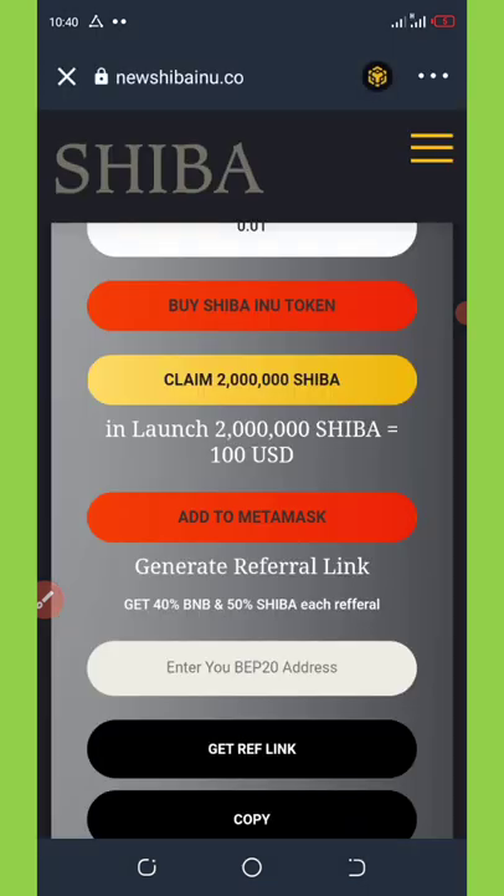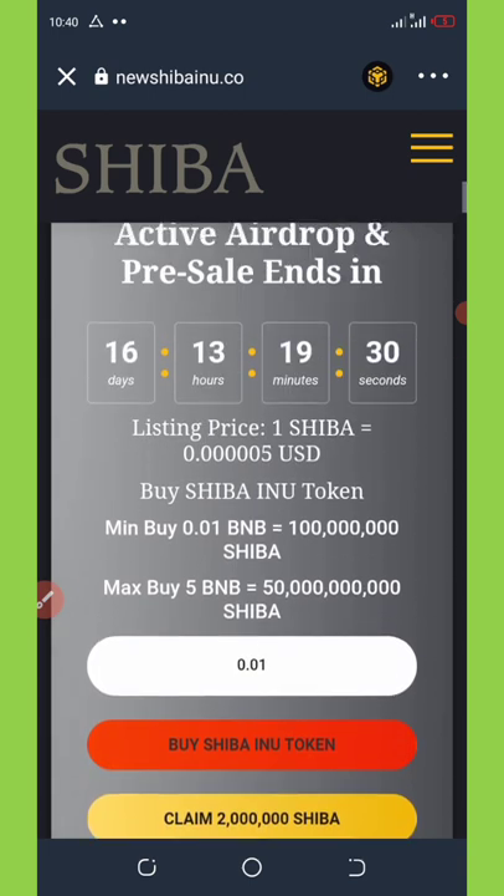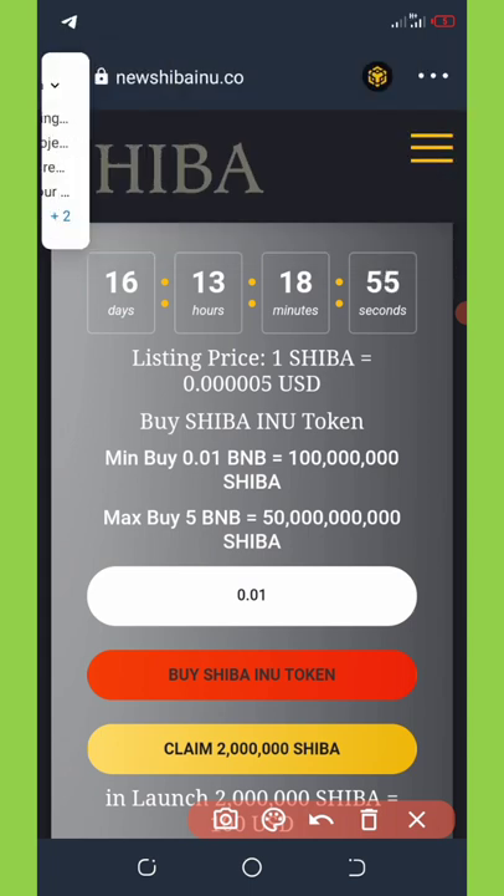To claim more of this token you can join the pre-sale. The minimum buy is 0.01 BNB, which gets you up to 100 million Shiba tokens. The maximum buy is 5 BNB, which gives you up to 50 trillion Shiba tokens. Enter the amount you want to spend and click 'Buy Token,' which takes you to the contract call where you pay the transaction fee.